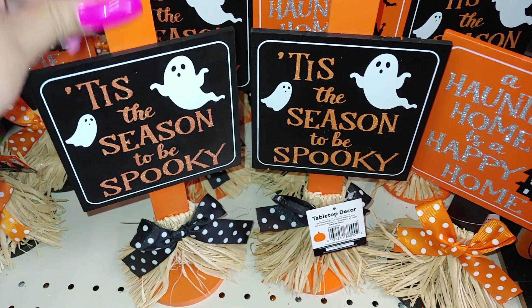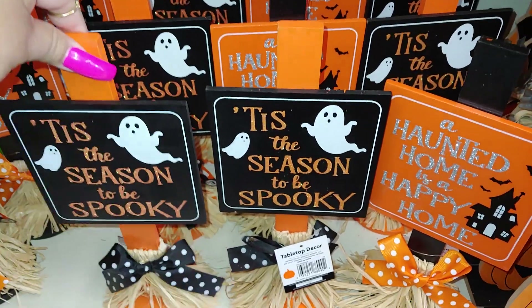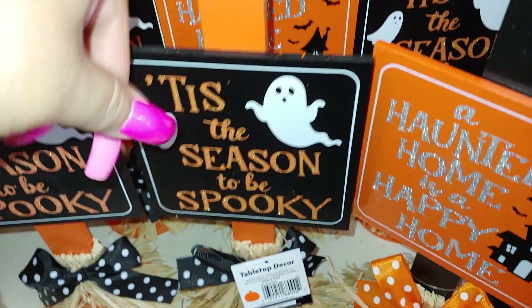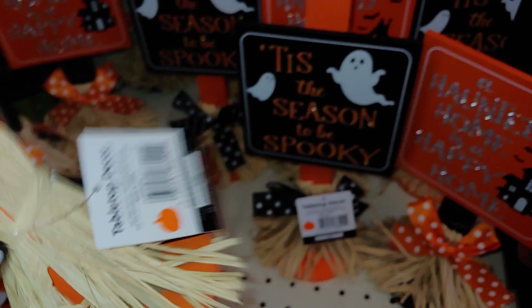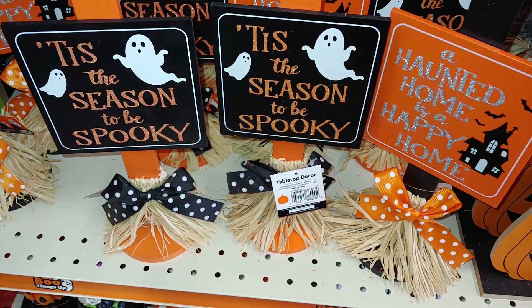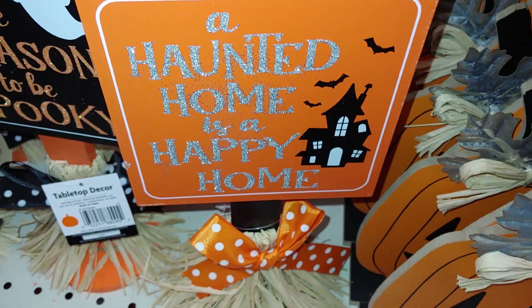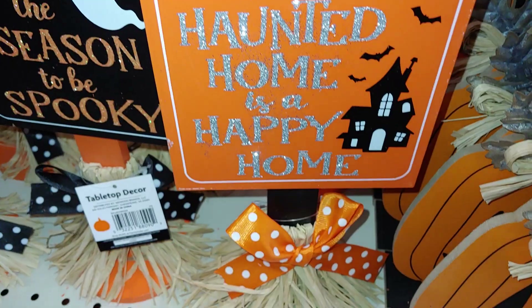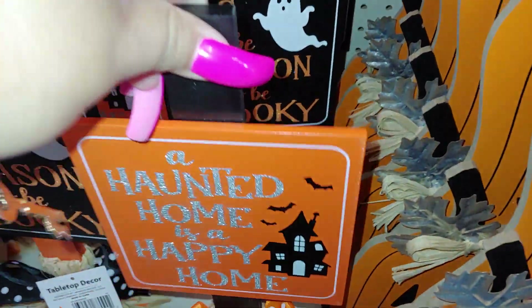They have these right here with little ghosts on them — 'Tis the season to be spooky. There's a broomstick with a bow and polka dots — that is so cute. I really like these two. They are three dollars. Then this one says 'A haunted home is a happy home' and the letters have silver glitter all over each letter — very sparkly. They have two styles right now.